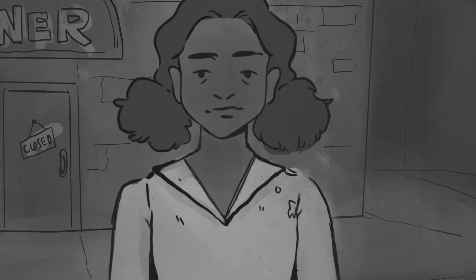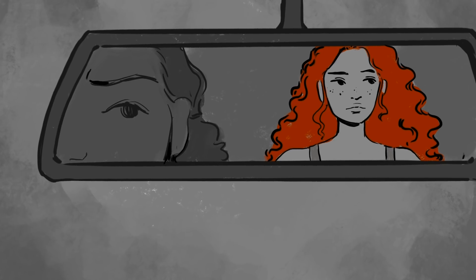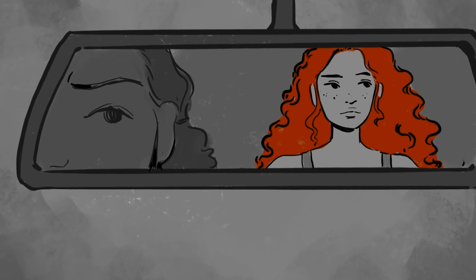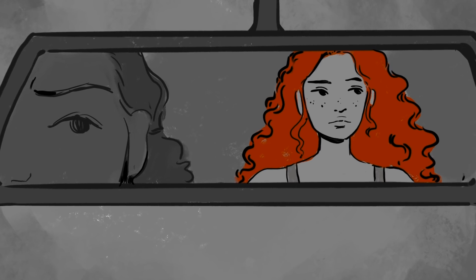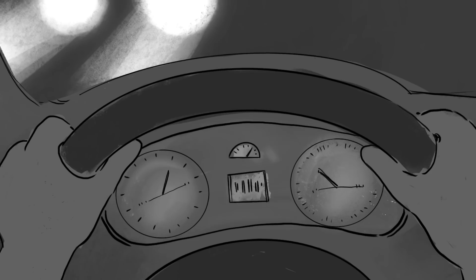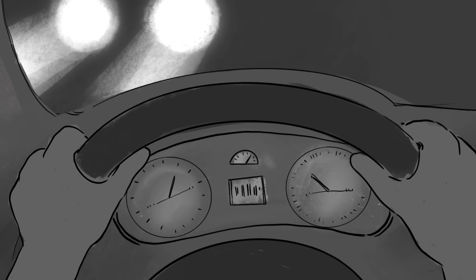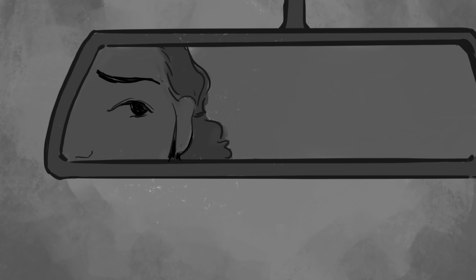The roads were still fairly busy, despite the hour. Then, something caught my eye in the rearview mirror. Sitting in the back seat was a teenager around my age with electric red hair. She was looking out the window, entranced by the passing headlights. My hands were frozen around the steering wheel, eyes back on the road. When I glanced into the mirror again, she was gone.